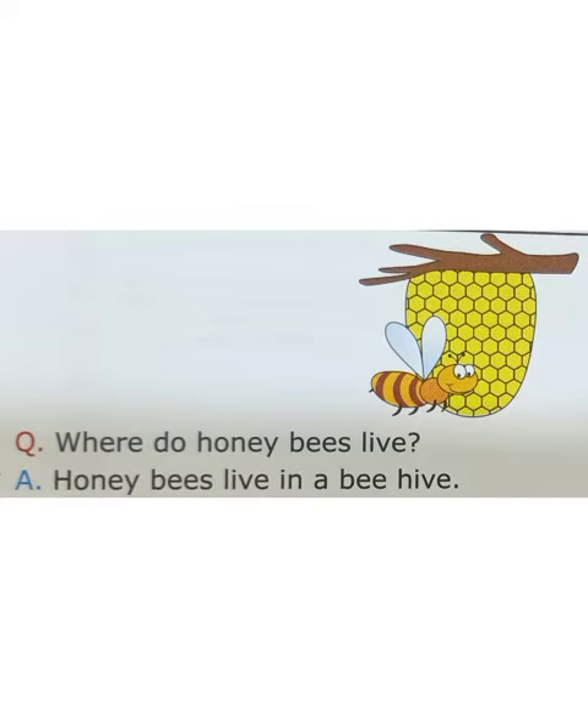This is a honeybee. Honeybee collects honey for us and lives in a beehive.